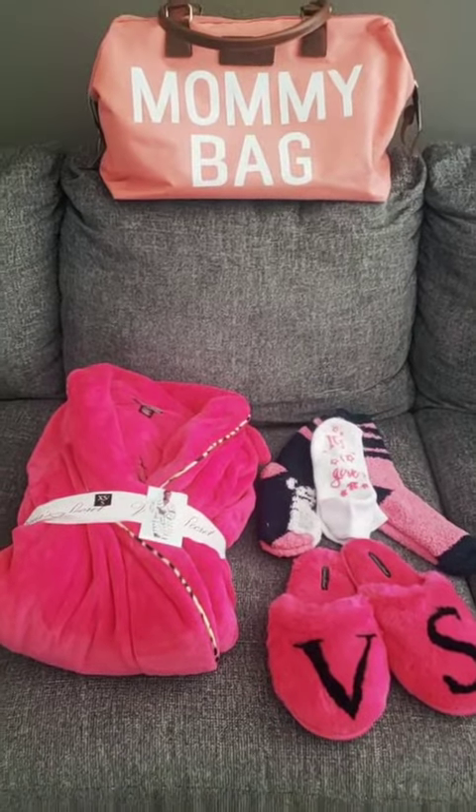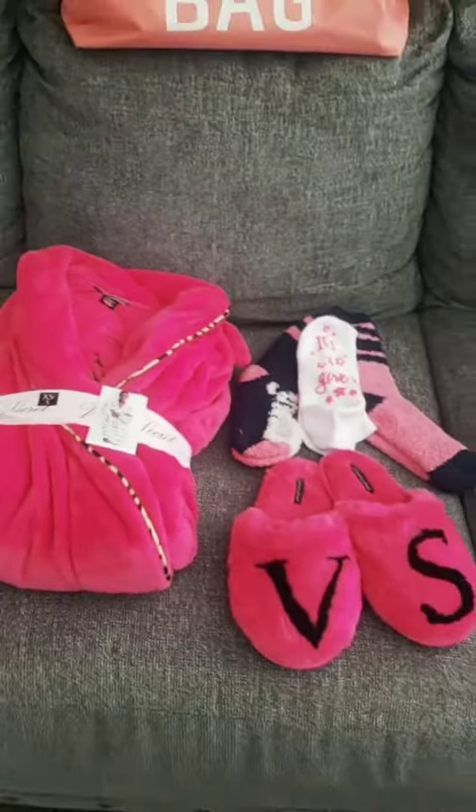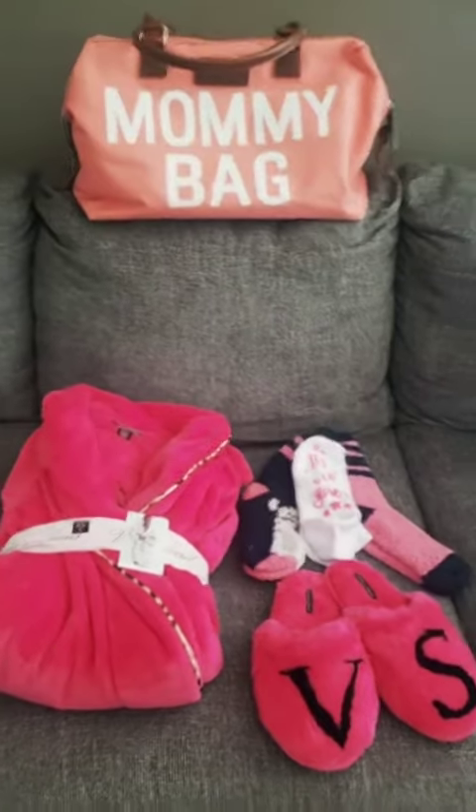Starting off with the mommy bag. I have a Victoria's Secret bathrobe and the matching slippers to go with it. I also purchased a couple of socks, including ones with the grip that say 'it's a girl.' Super cute.